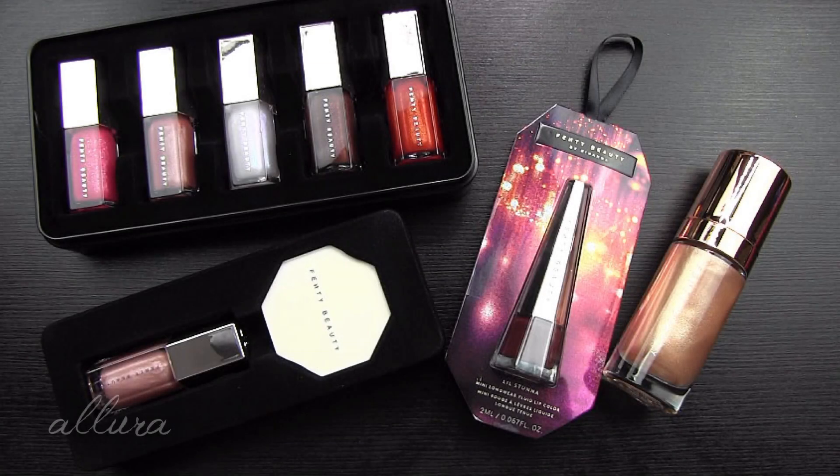Hi everyone, in this video we are going to take a look at Fenty Beauty's new Holiday 2019 collection. This is the Tinsel Show collection. It is currently available for purchase through places like Sephora and directly through Fenty Beauty's website. I will put a link in the description box to where you can find it online, as well as a link to Ebates, because if you are doing online shopping you should be using a program like Ebates so that you can automatically get cash back on all of your online shopping orders.